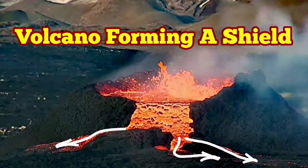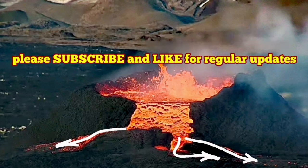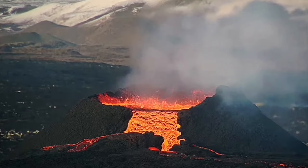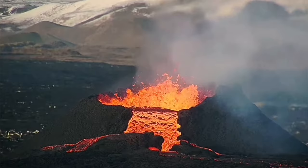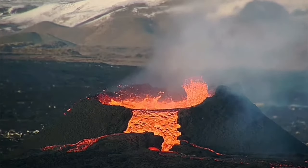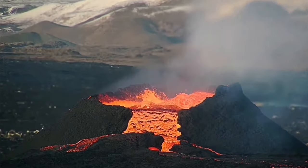The huge cascading of lava from the rim of the K1 crater in the Sundunko new crater chain of the Swarstang volcanic system in Iceland has now gone ahead to form a shield.